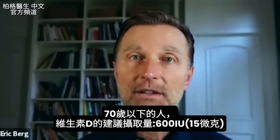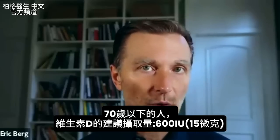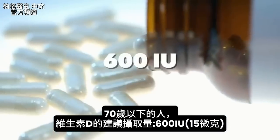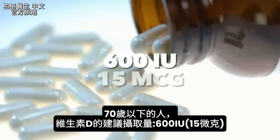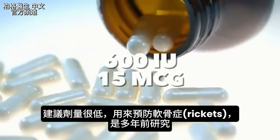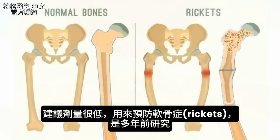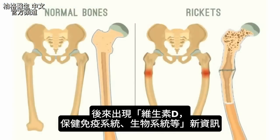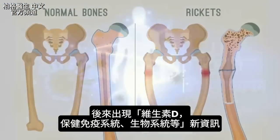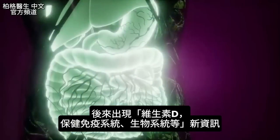Even the RDAs for vitamin D for someone under 70 years old is 600 IUs, which is 15 micrograms. And the studies that validate that amount — which is extremely low — were done years ago, designed to prevent rickets. But that was way before all this new information on how vitamin D supports the immune system and so many other biological systems.